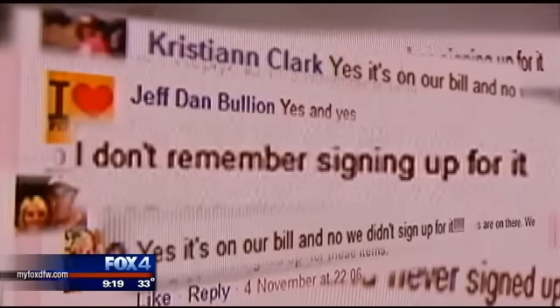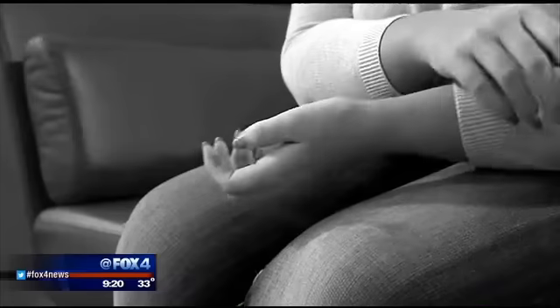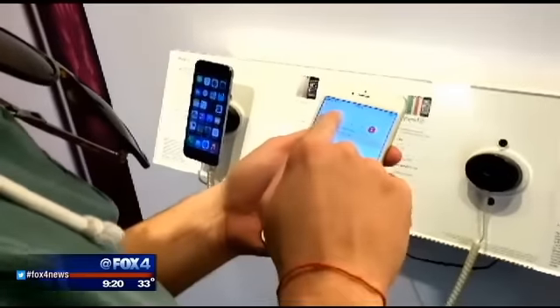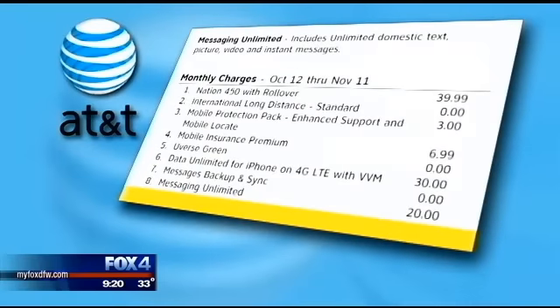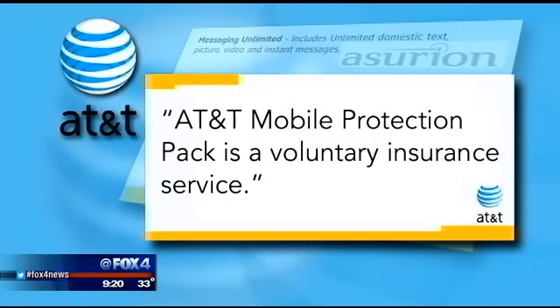Dozens and dozens of customers are saying the same, taking to our Facebook page because they see the same $3 charge and don't remember signing up for it. Which brings us back to that store employee, who says the sign-up process can be more sneaky than that. It starts when a customer asks about insurance — they would automatically bundle it together in a package and try not to separate it. AT&T offers an insurance plan for their phones from third-party vendor Asurium, at a cost of $6.99.